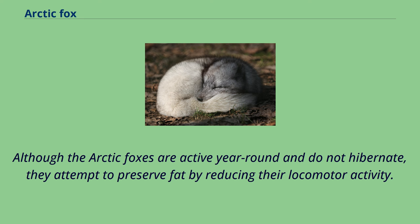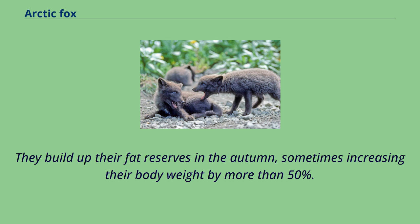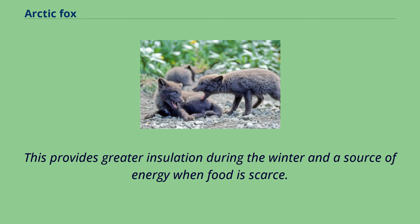They build up their fat reserves in the autumn, sometimes increasing their body weight by more than 50%. This provides greater insulation during the winter and a source of energy when food is scarce.